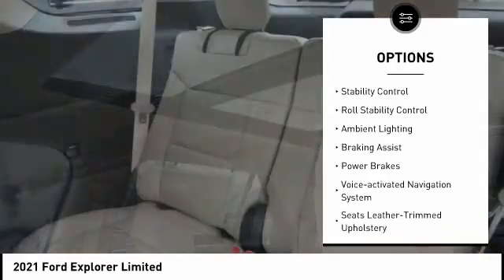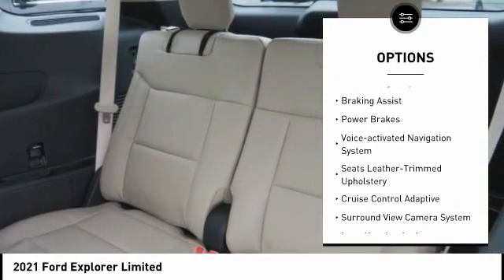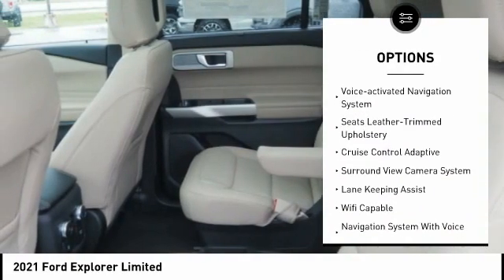Power windows with safety reverse, emergency braking preparation, active grill shutters, traction control, stability control, roll stability control.